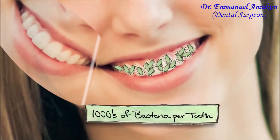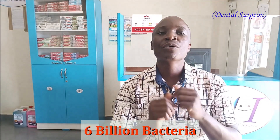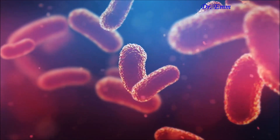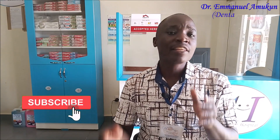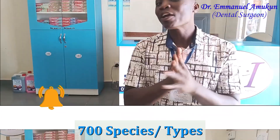First of all, let me disappoint you. You cannot get rid of all the bacteria in your mouth. And in fact, if you did, then you would have developed a bigger problem than what you are trying to solve. In your mouth right now, assuming that you brushed and you are a person who has good oral hygiene, your mouth actually has more than six billion bacteria. A majority of these bacteria are actually useful, and they are divided into over 700 different types — what we call species.